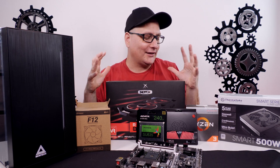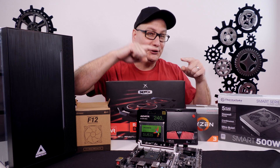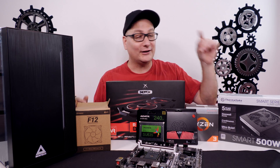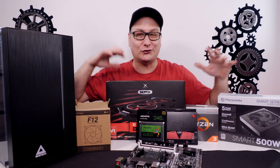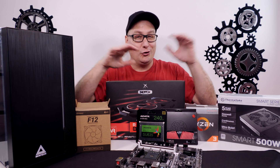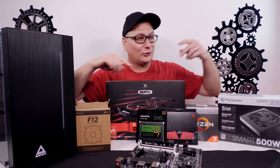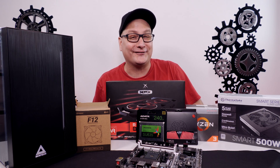Where it all comes together is this entire build is $470 shipped to your house through Amazon. Right now you can get this stuff delivered right to your door for only $470. You don't have to go into some store, shop around, deal with rebates — no goofy rebates. And you don't have to go to stores with people coughing and sneezing all over everything.